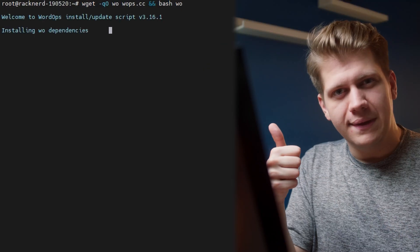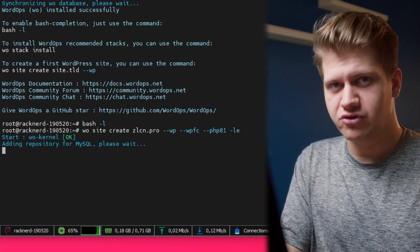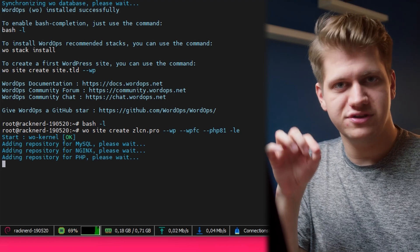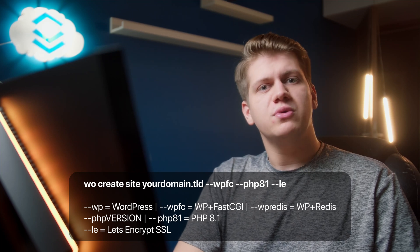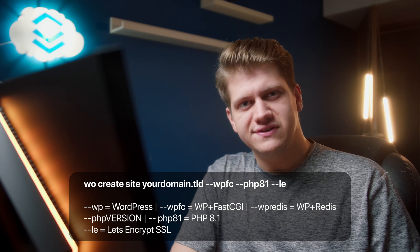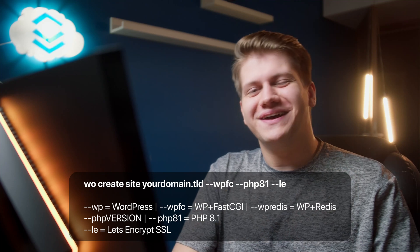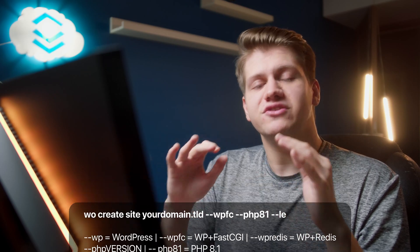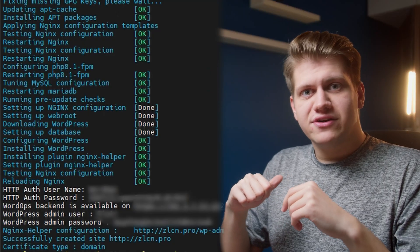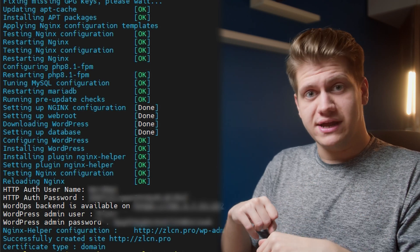You just type one command to install WordOps, and then you can create a WordPress site with another command, which I will explain in more detail. WP means WordPress, WPFC means WordPress with FastCGI caching, but you can also do Redis caching if you prefer that. PHP 8.1 means it will use PHP 8.1 for the site, and LE means that it will automatically generate a Let's Encrypt certificate. A couple of minutes later it's done, and you get auto-generated details for the WordPress admin account. That's all.